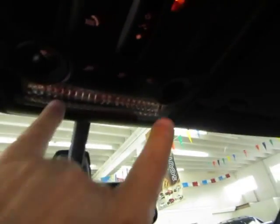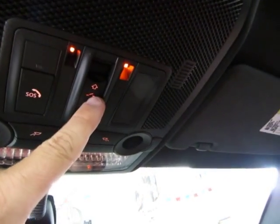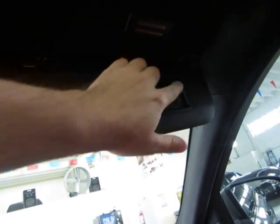Up at the top here, you got your map lights, and this is the switch for the power sunroof that I showed you earlier. Vanity mirrors here with lighting — when you slide the little door open, this light turns on.